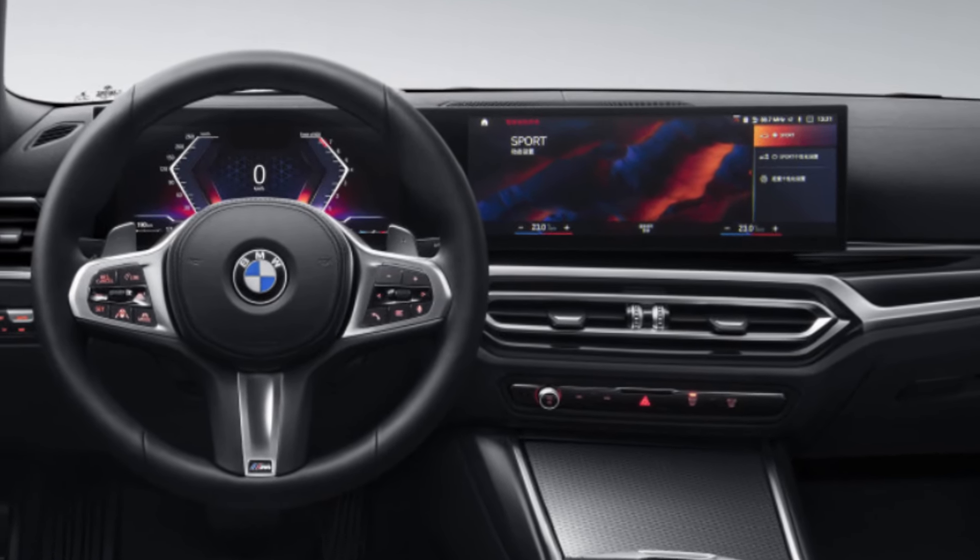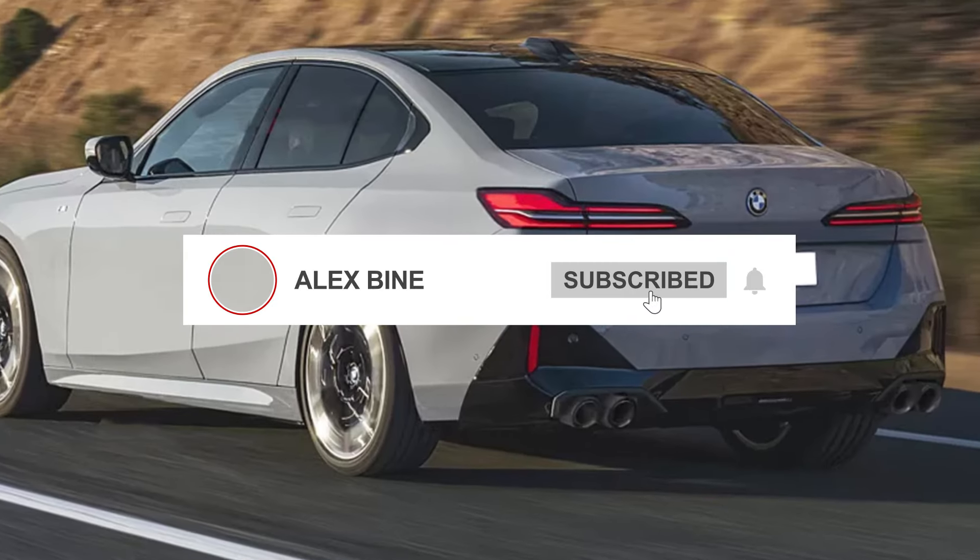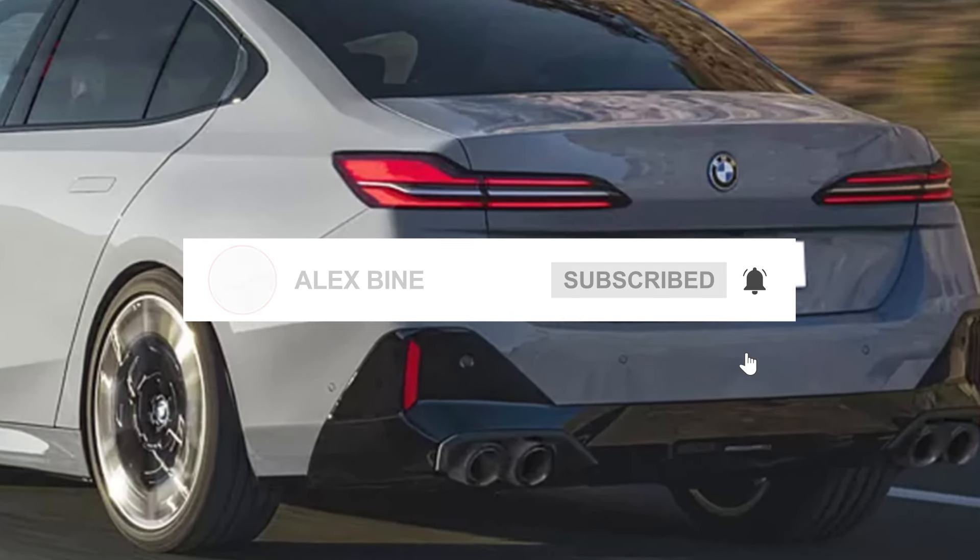The front end will become almost vertical. There is a possibility that its design will be similar to the newer Neue Klasse concept.